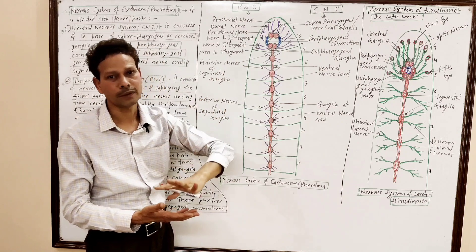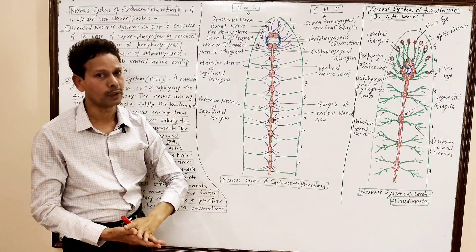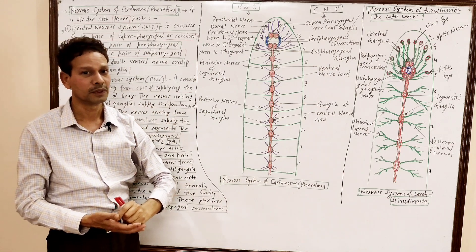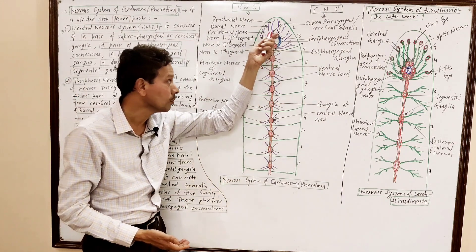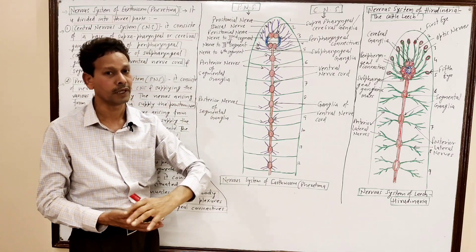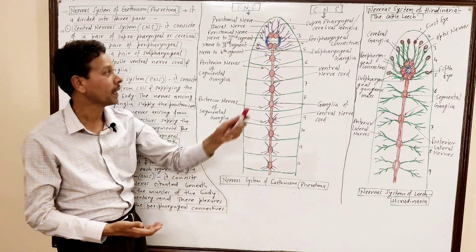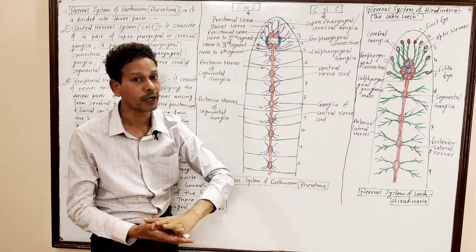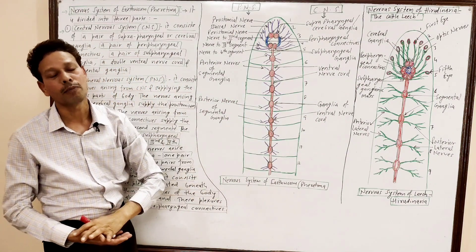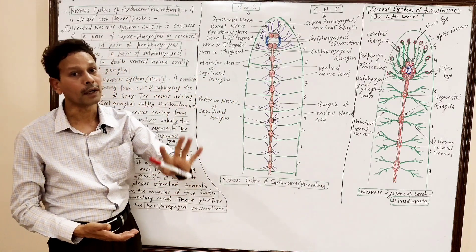The fourth part of the CNS is a double solid ventral nerve cord. Please note — I am discussing the nervous system of the earthworm, which is a non-chordate invertebrate. In non-chordates, the nerve cord is ventral, whereas in chordates such as human beings, the nerve cord is dorsal and hollow. In the earthworm, this nerve cord runs mid-ventrally; it is a solid double ventral nerve cord.